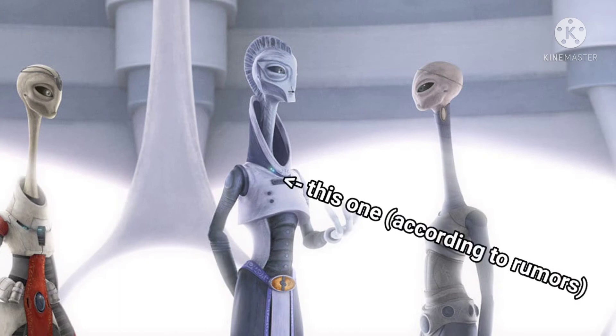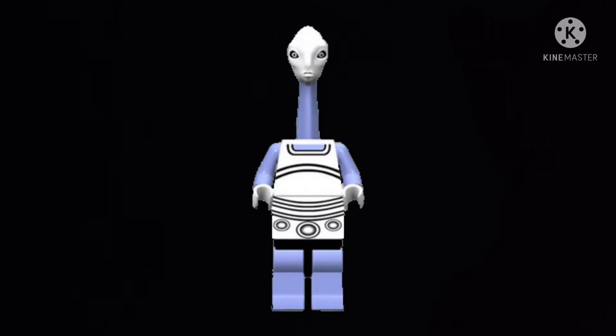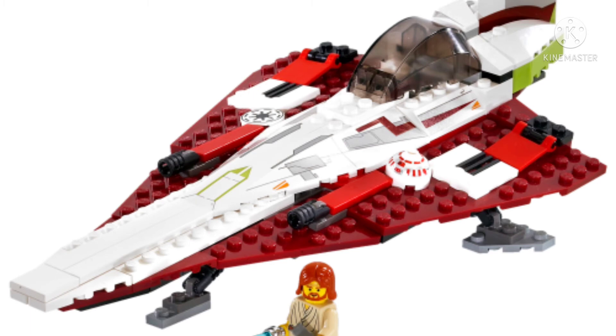I can't remember the Kaminoan character's name exactly, but this is really exciting. We just got a Quarren minifigure recently, and now we're getting a Kaminoan — that is absolutely insane. What is really cool about this set is that it marks our first actual 20th anniversary of Attack of the Clones set with Obi-Wan Kenobi's Jedi Starfighter.